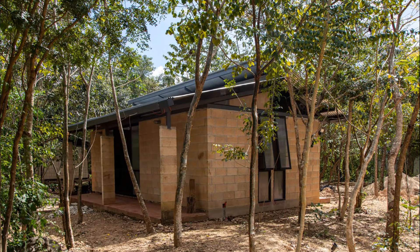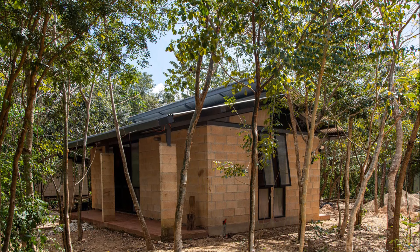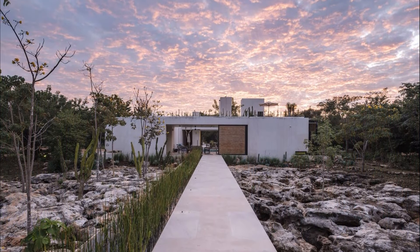An east-west design axis that connects the two cenotes belonging to the property was established to organize the placement of the buildings, in response to the objective of creating a strong sense of connection and a respectful sense of belonging to the nature of the site.